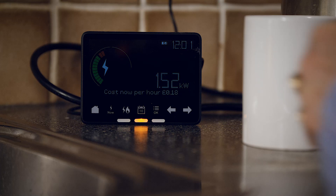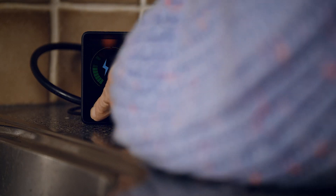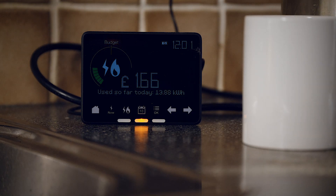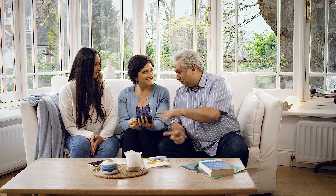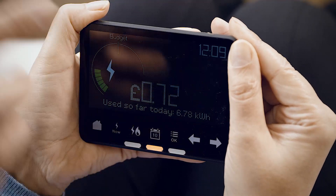Smart meters are the next generation of meters for gas and electricity. The government says they should be installed in every home in Britain. And at Shell Energy, we think they're a great idea too. It's the next step towards a smarter energy grid.